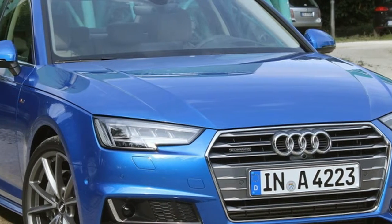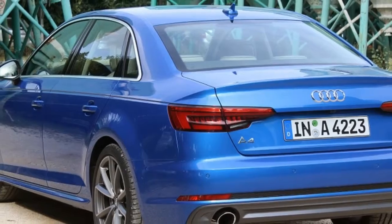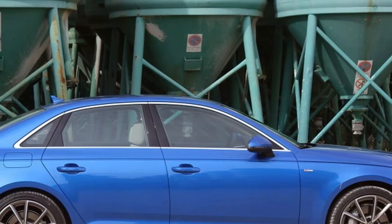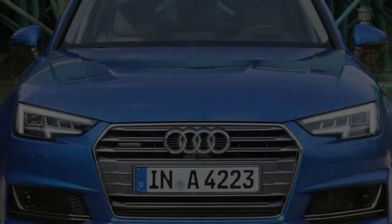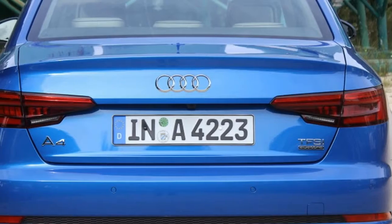2017 Audi A4 First Drive. Internally, Audi refers to the A4 lineage with the B designation. Why the discrepancy? The model legacy traces back to the 1972 Audi 80, and the A4 name wasn't adopted until 1996 for the North American market. So the fifth generation A4 is codenamed B9.